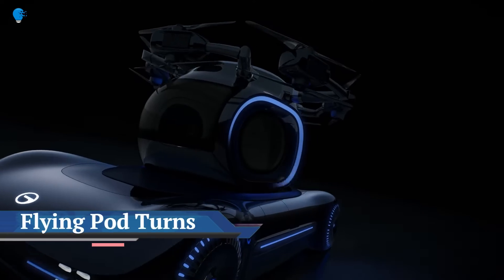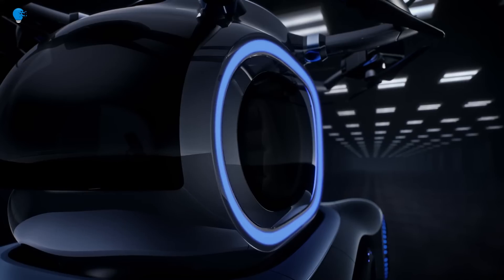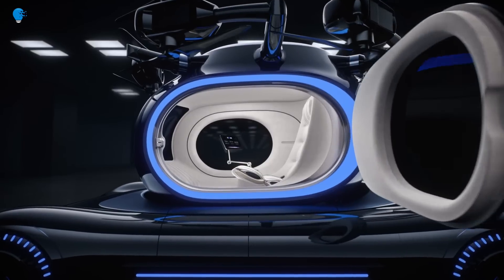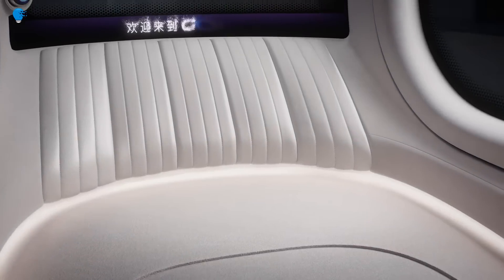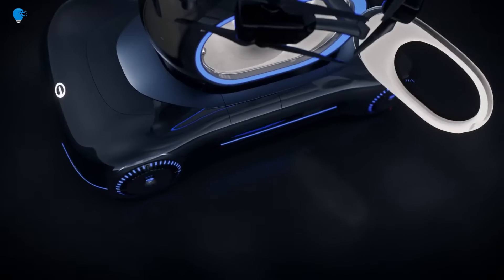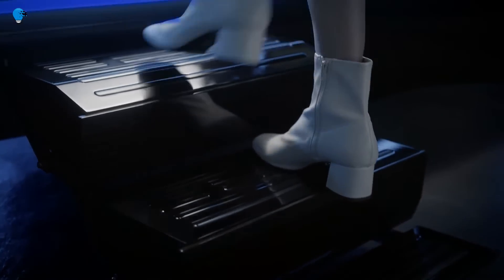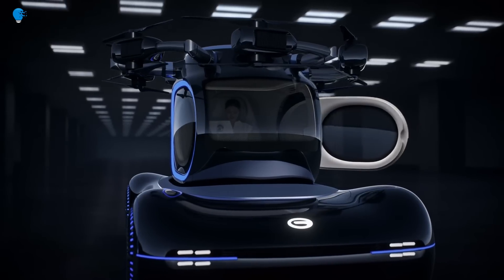This flying pod turns into an electric car. Depending on your mood, you can use the GOVE flying pod to fly through the skies or land it on its landing pad and drive it like an electric vehicle. What you're looking at could be the future of transportation — a flying pod that connects to a wheeled chassis so you can both fly it and drive it.